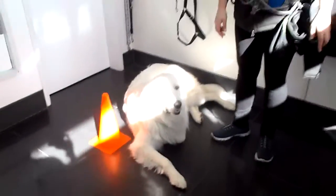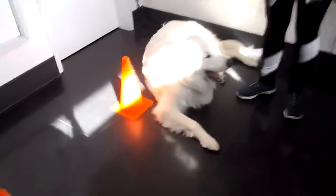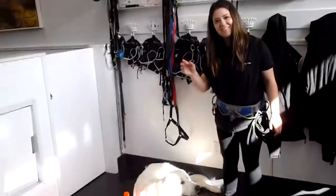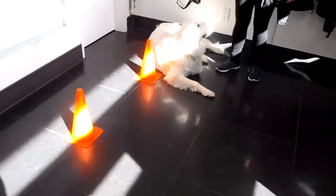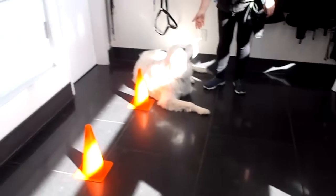We got big girl Miss Shasta here. I don't know if you could see her but she's in the sunshine enjoying this lovely sunshine we have on Monday at the Pet Shop Boys. She's working with Jessica and they've been working on the pylon weave as you can see. So Shasta's going to weave in and out of these pylons giving the cue.